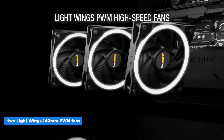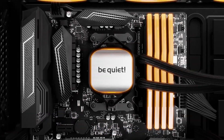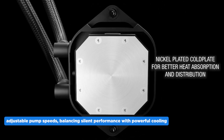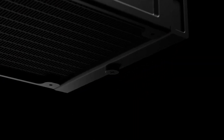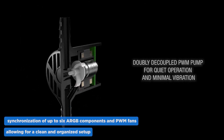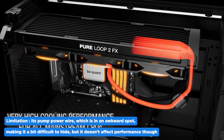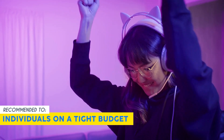It features two Light Wings 140mm PWM fans delivering outstanding cooling performance and vibrant ARGB illumination, optimized for airflow and ideal for intense gaming and multitasking. Its quiet operation is thanks to a doubly decoupled PWM pump that minimizes noise and vibration with adjustable pump speeds. It also includes an easy-access refill port and coolant bottle for longevity, plus an ARGB PWM hub that syncs up to six ARGB components and PWM fans. One limitation is the pump power wire placement, which is awkward to hide. Our team recommends this for individuals on a tight budget who still want an AIO cooler.